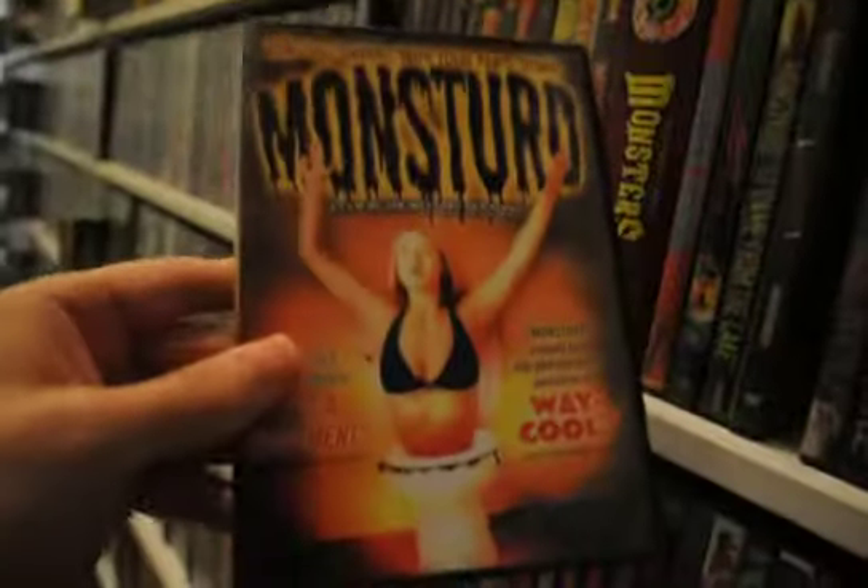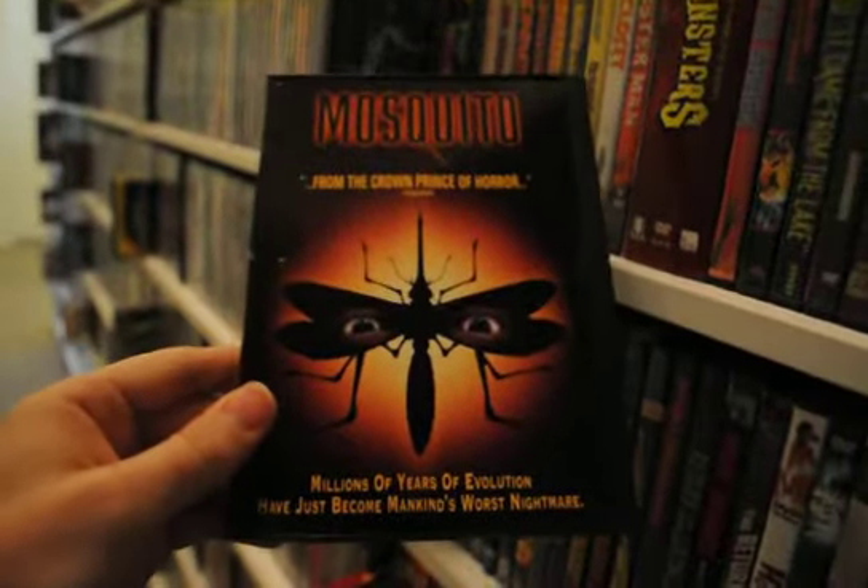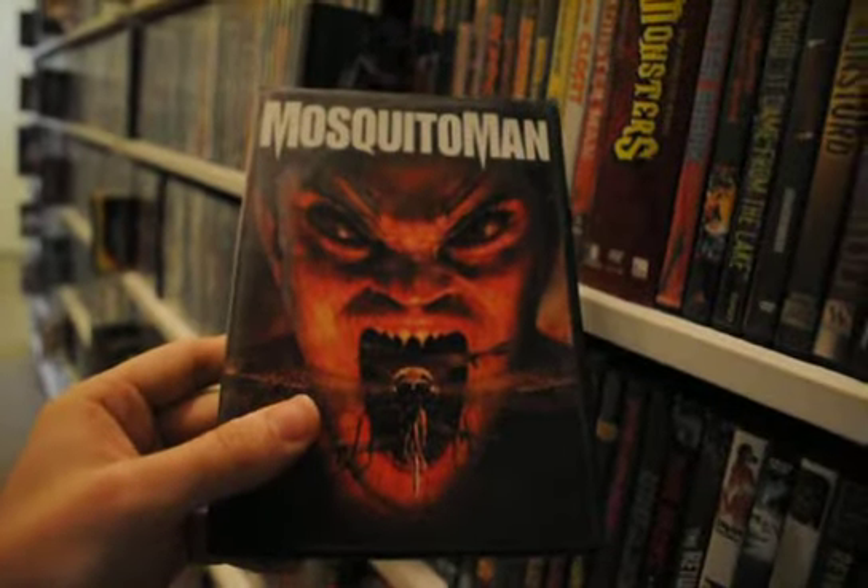Moon of the Wolf. Moon Stalker. An anthology here: Morris County — that was a good one. Mosquito — there's one that needs some more love, it's a fun one. Mosquito Man — one of the made-for-Sci-Fi Channel movies, actually I like that one. Almost done with the M's.